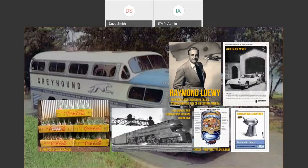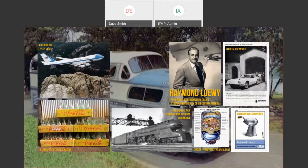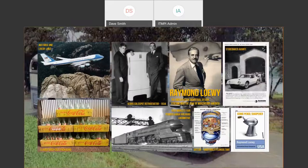He also designed the classic Coke bottle packaging, and even the livery for Air Force One. Jackie Kennedy contacted him in the early 1960s and moved it from a very military orange paint to what we see today — that livery continues to this day. These are all things I saw growing up and gravitated to, and it wasn't until much later I realized they were all designed by the same man. This is more inspiration for why I wanted this project.